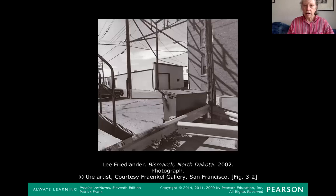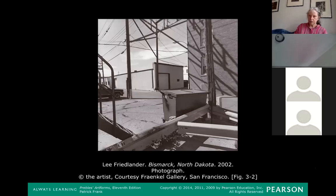First, we're going to talk about line. When you draw with a pencil or a crayon or whatever, you might make a line. The reason I like to show this slide is that it points out that lines are important not just to people who draw or paint, but to visual art generally — like photographers. Lee Friedlander was hanging out one day in Bismarck, North Dakota, in a fairly nondescript place.